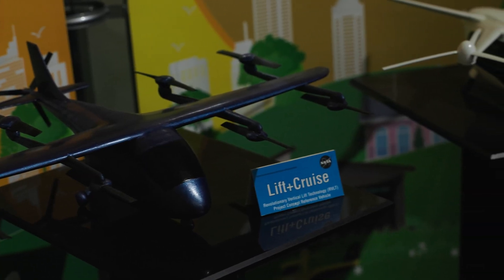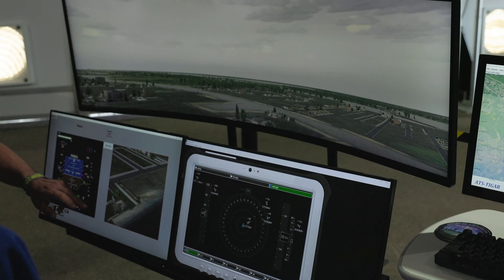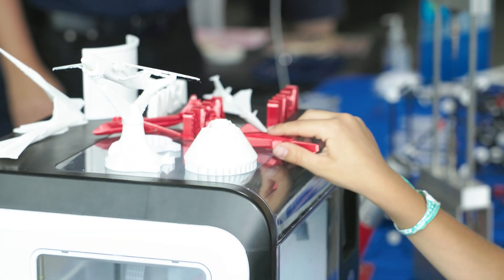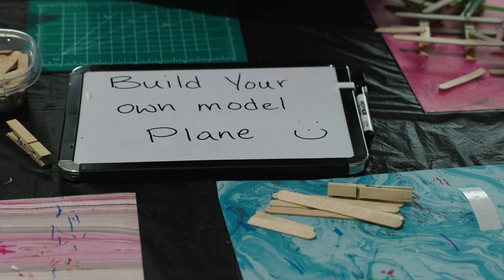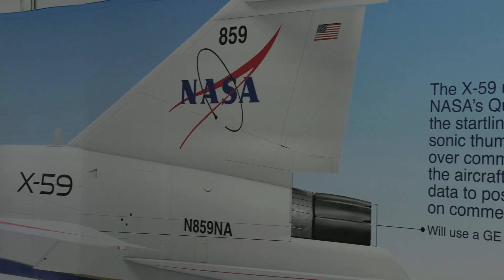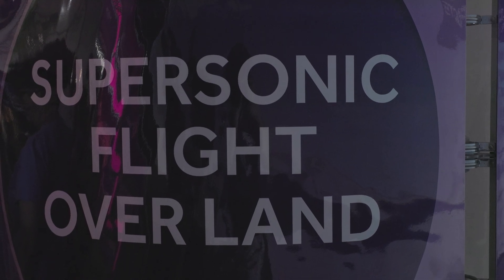We're here at NASA — they do so much important work in our industry. Let's go in and check out some of the cool stuff they've got going on. The X-59 has actually been built now. They're based out in Palmdale near Edwards Air Force Base where the Skunk Works is. They're doing ground testing and are actually hoping to fly the X-59 before the end of this year. They're trying to reduce the noise of the sonic boom so that we can get more supersonic travel going on.